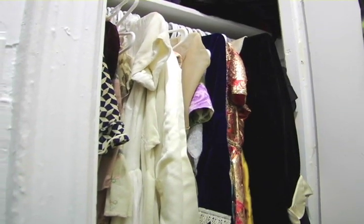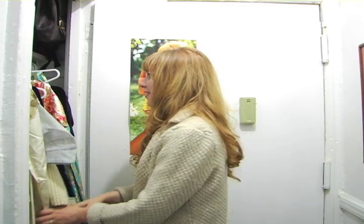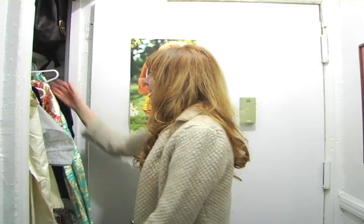And this is my closet. My apartment is incredibly small, so I've kind of spread my closet throughout the apartment. But this is the first portion of it, so I'm going to show you a few of my favorite pieces in here.